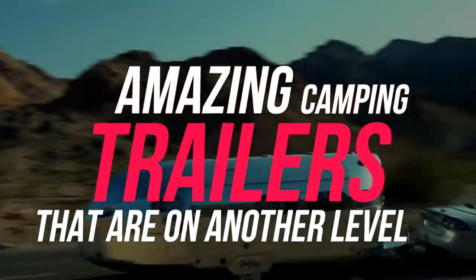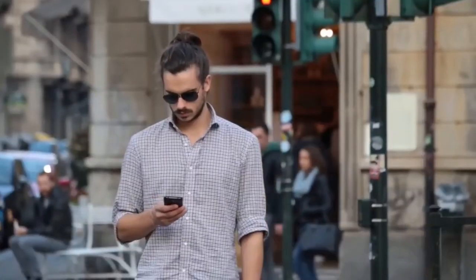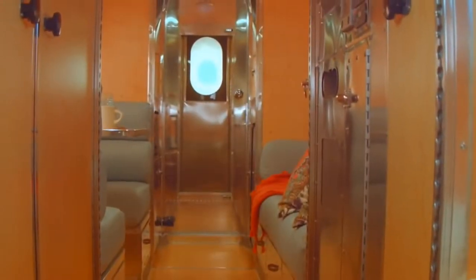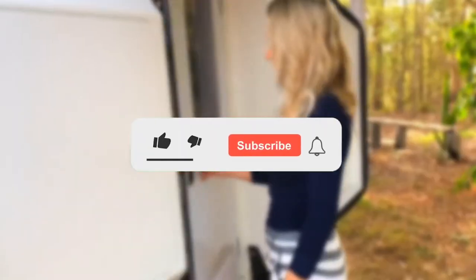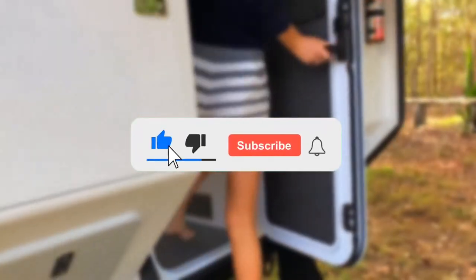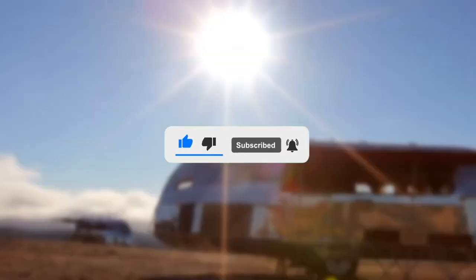Amazing camping trailers that are on another level. Hello friends, I hope you're all doing great. We're back with another video today and we're going to discuss amazing camping trailers that are on another level. Let us begin — number 11.